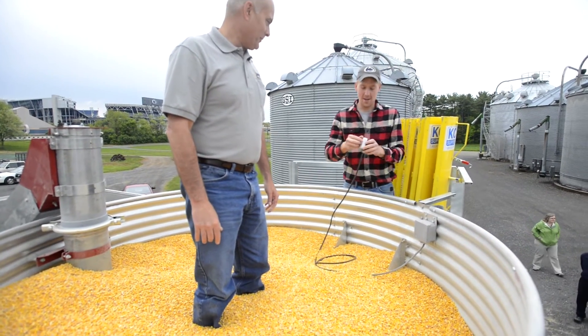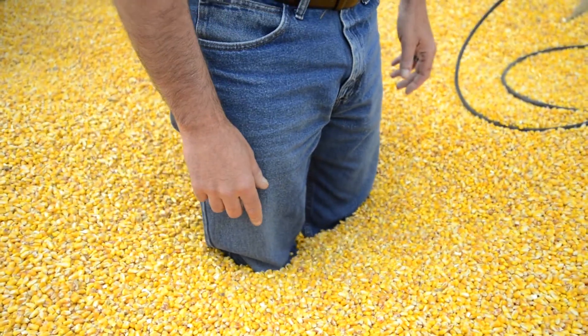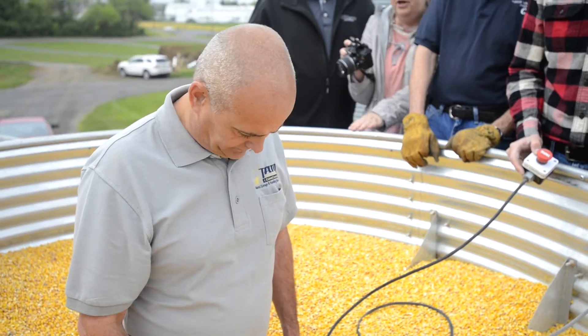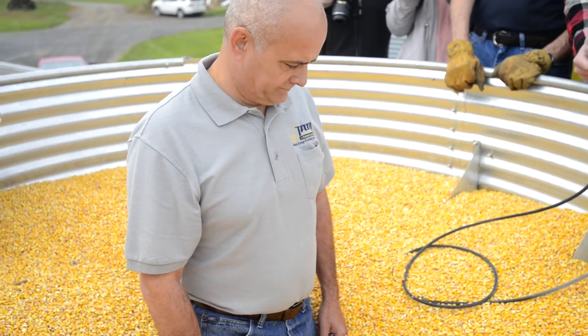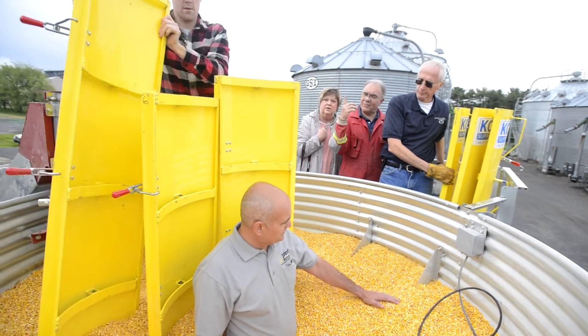We are a very safety-oriented company, and any time we can help train the public — be it firefighters, farmers, or whoever it may be — we are all about that. I think the outcome is fantastic. The trailer is very well done, and I think it's a good setup for people to learn. Very impressed.